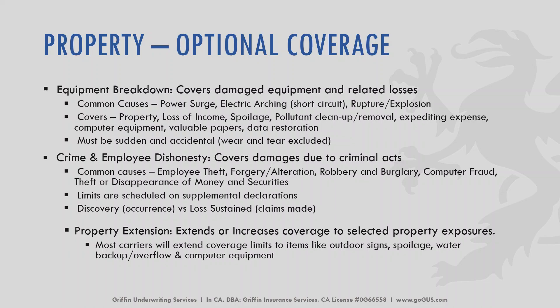For crime and employee dishonesty, it covers damages due to criminal acts. Limits are scheduled on a supplemental declaration page and it can be written on an occurrence or claims-made basis. Some common causes are employee theft, forgery and alteration, robbery and burglary, computer fraud, and theft or disappearance of money and securities. Property extensions extend or increase coverage to selective property exposures. Most carriers will extend coverage limits to items like outdoor signs, spoilage, water backup, overflow, and computer equipment.